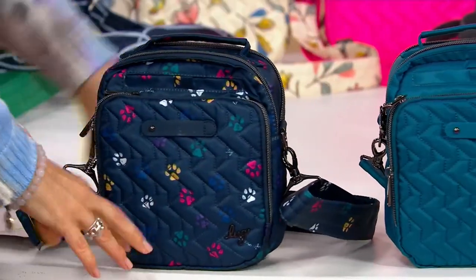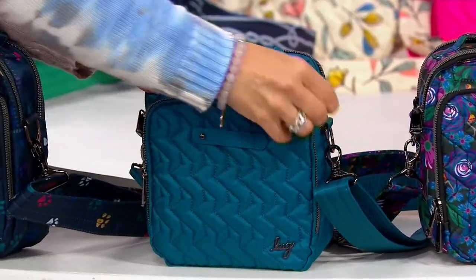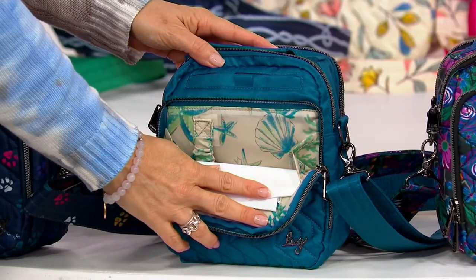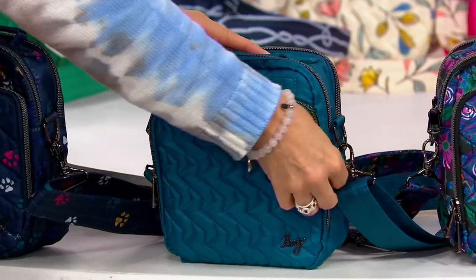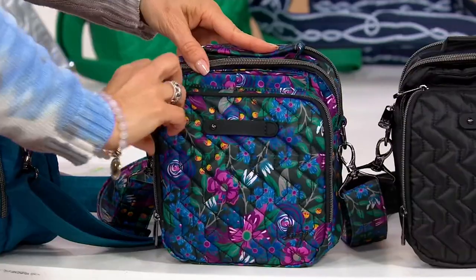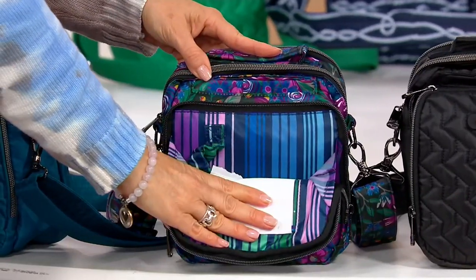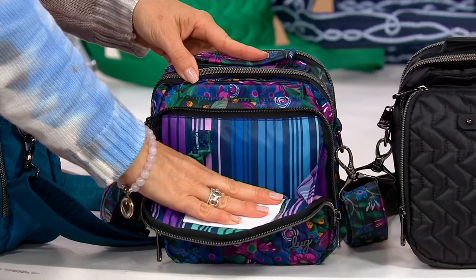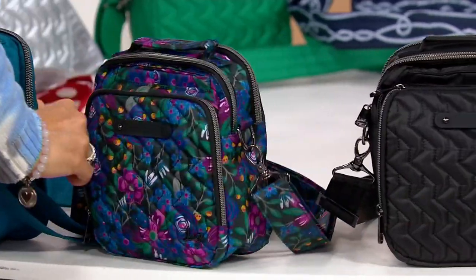Next, we have the ocean blue, which is kind of a teal color — ocean on the outside, ocean on the inside. Then we have the whimsy black — it's pretty. I love this even more on the inside. That beautiful Morse code messaging in there reads 'love' in those beautiful stripes. Isn't that cool? It's Morse code for love — so love inside of your bag.